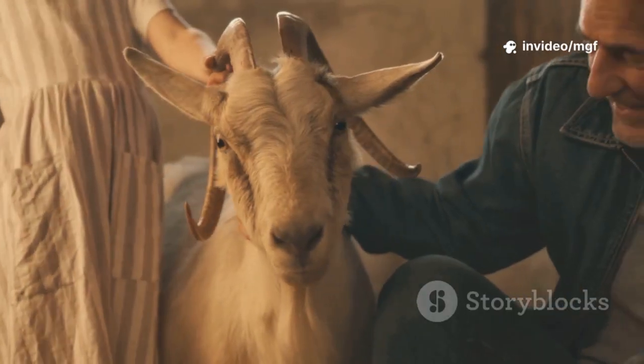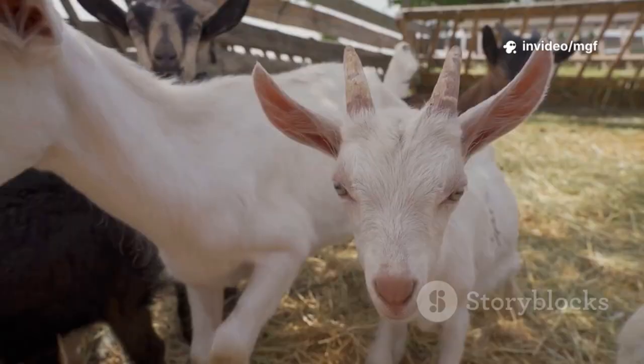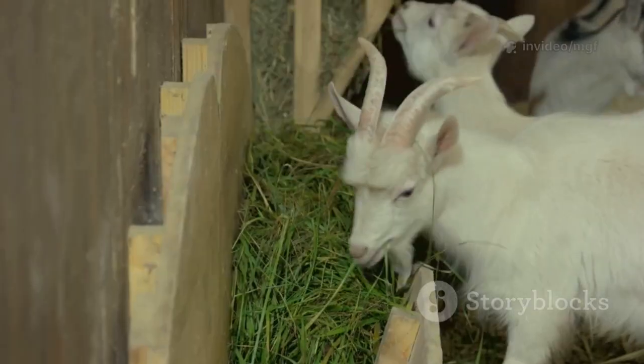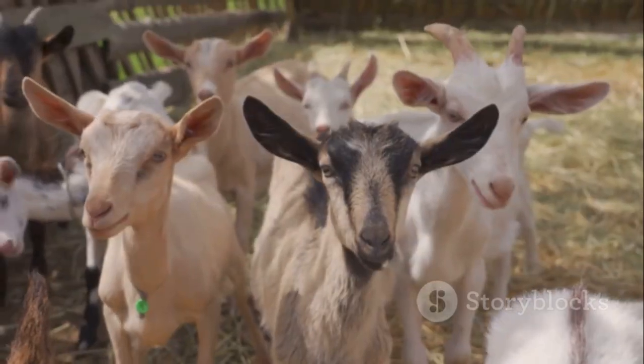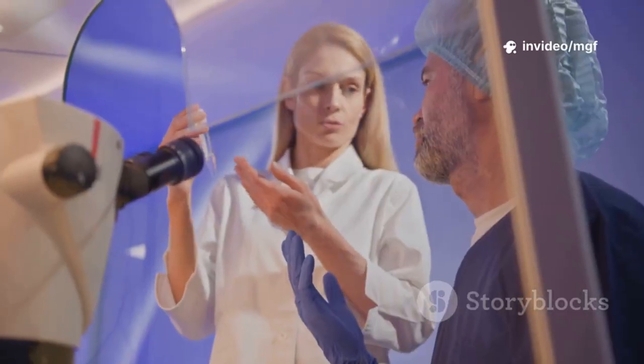It means one elite doe can produce dozens of offspring a year instead of just one or two — and it works. In South Africa, top Boer does have produced over 50 kids in just five years through embryo transfer.